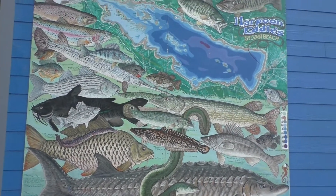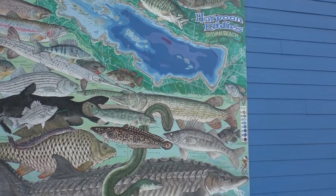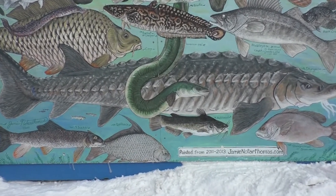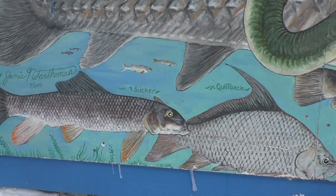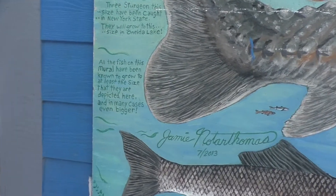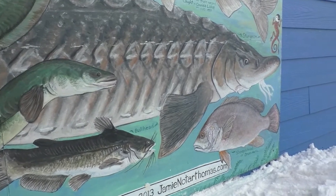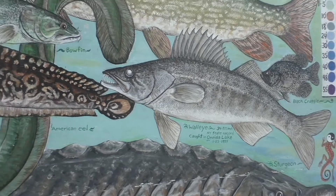A cold winter's day is a good day to enjoy this gorgeous painting by Jamie Noter Thomas. The painting is on the side of Harpoon Eddies. It features all the species of fish in Oneida Lake, information about the various species, information about fishing and record catches. A beautiful, beautiful mural.